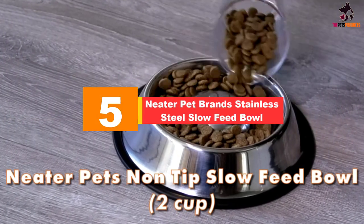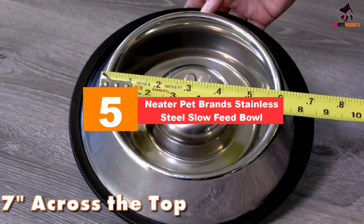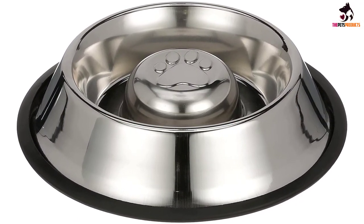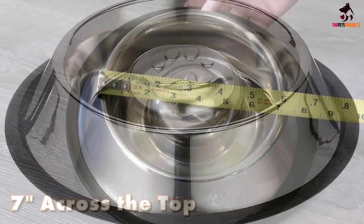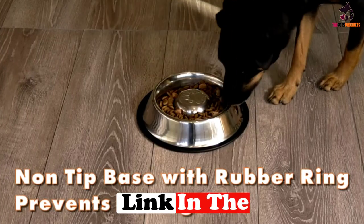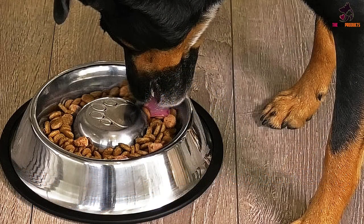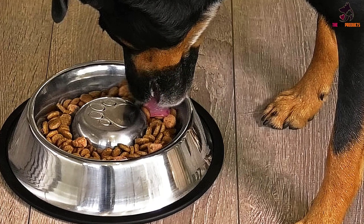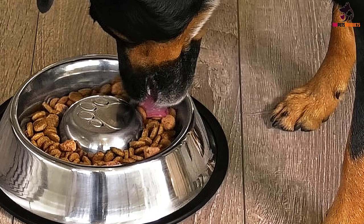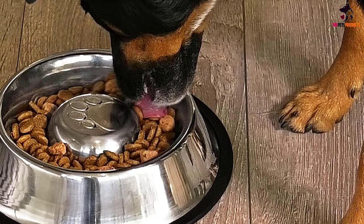Starting at number 5, we have the Neater Pet Brands Stainless Steel Slow Feed Bowl. Stainless steel bowls are durable and easy to keep clean. This bowl has a big raised bump in the middle to slow down feeding. It's easier for dogs than dishes with more intricate obstacles, is dishwasher-safe on the top rack, and comes in two sizes holding 1.5 or 2 cups. A non-slip silicone ring around the base prevents skidding.